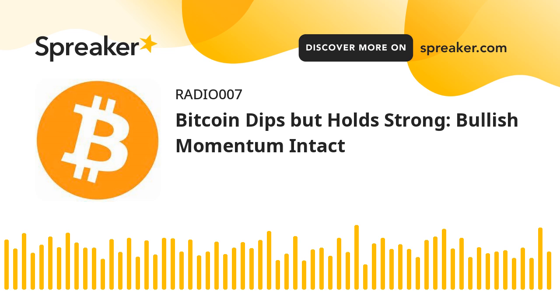Technical indicators: Hourly MACD — the MACD is now losing pace in the bullish zone. Hourly RSI (relative strength index) — the RSI for BTC/USD is now above the 50 level. Major support levels: $69,200, followed by $68,800. Major resistance levels: $70,500, $71,200, and $71,800.